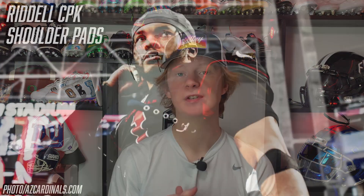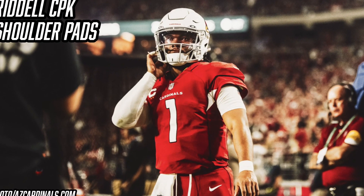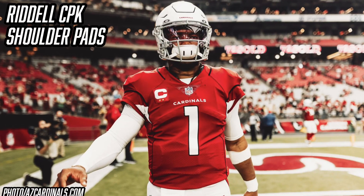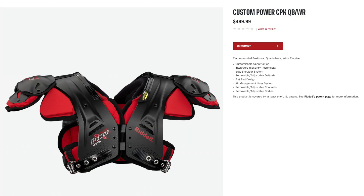Now it's time to talk about Kyler Murray's shoulder pads. Kyler Murray is wearing the Riddell CPK shoulder pads — he's been wearing these since his days at Oklahoma and brought them to the NFL with him. Even though it's almost impossible to tell exactly which version he's wearing because his jersey is always covering him, I assume this is the QB slash wide receiver version. This version is the lightest and allows for the most range of motion, which is key for a quarterback like K1. You can get these shoulder pads for $500 on Riddell's website.